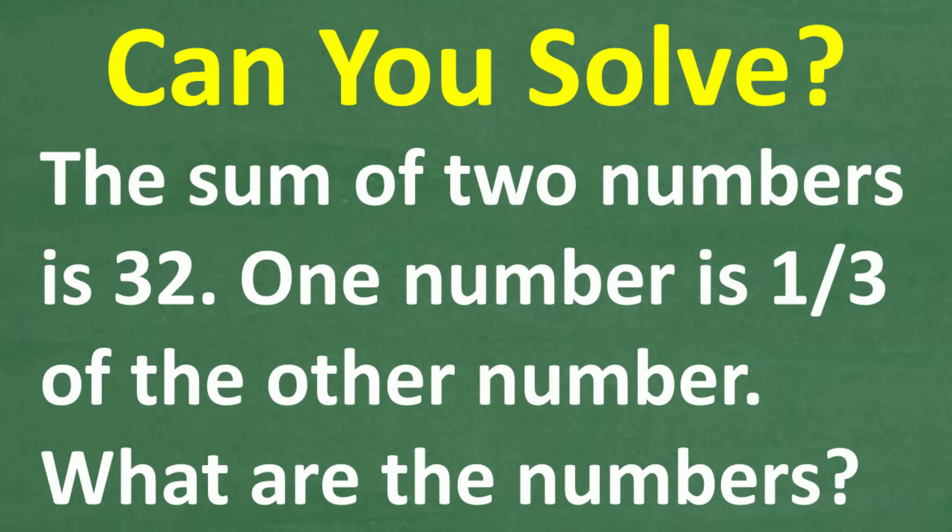Feel free to use a calculator, but if you think you know the answer, go ahead and put that into the comments section. I'm going to show you exactly how to solve this problem using basic math and algebra.